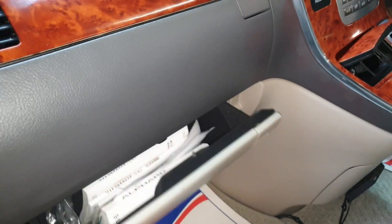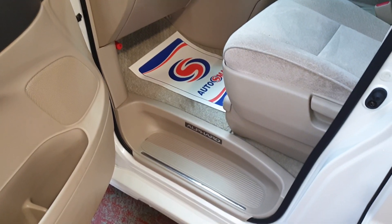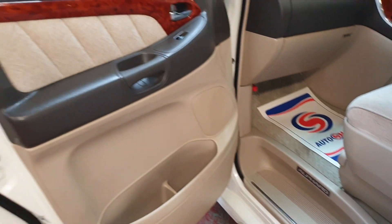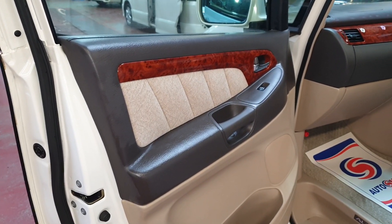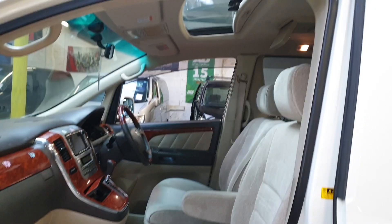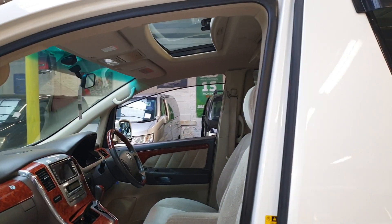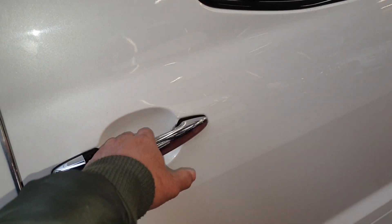It comes with three keys. Nice and clean side steps, side doors as well — all door guards are scratchless. Front sunroof, curtain sunroof, with the DVD player on the roof. The sliding door is automatic.